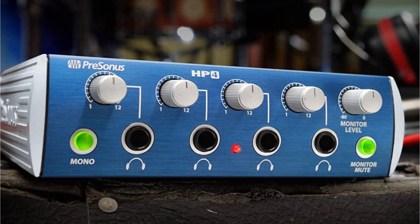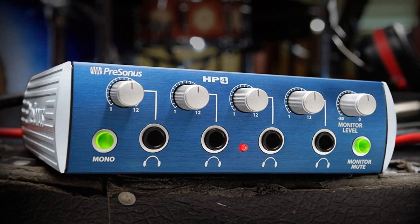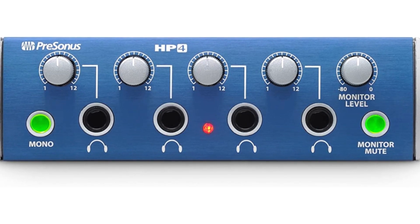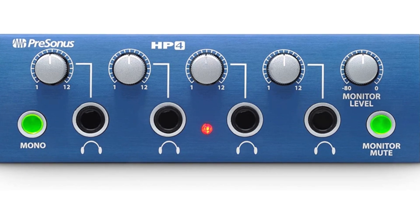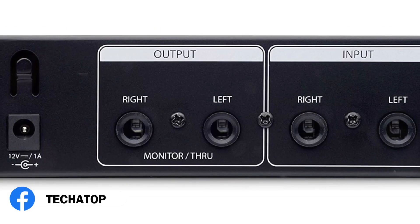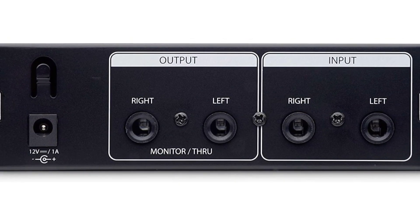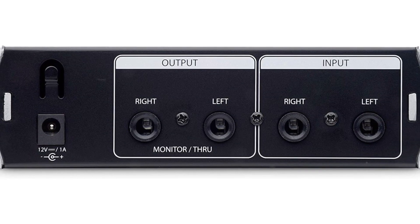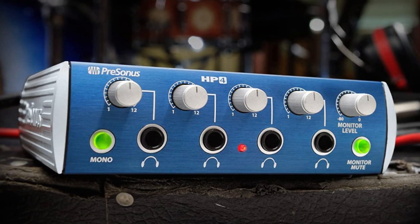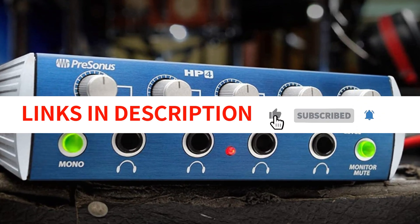The H4 also has the ability to daisy-chain multiple units via two balanced 1/4-inch monitor outputs, making it a flexible choice for a variety of applications. It has a compact 1U rack-mount chassis and features a mono-summing switch, two balanced 1/4-inch line inputs, and a super-quiet 98-dB noise floor. The headphone level control is easy to adjust, allowing you to fine-tune the volume to your liking. Overall, the PreSonus H4 is an excellent choice for studio recording and mixing — it delivers high-quality sound, has plenty of features, and is versatile and easy to use.